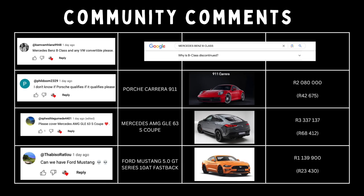I asked you guys in the community chat which cars I definitely should not miss. The Mercedes-Benz B-Class has now been discontinued, so you'll have to find it in the second-hand market. There was a Porsche suggestion — assuming Porsche Carrera 911 — this was 2,080,000 Rand at about 42,000 per month. Then we had the Mercedes AMG GLE 63 S Coupe at 3,337,137 Rand or a monthly installment of 68,412 Rand. And the Ford Mustang 5.0 GT came in at 1,139,900 Rand or a monthly installment of 23,430 Rand.